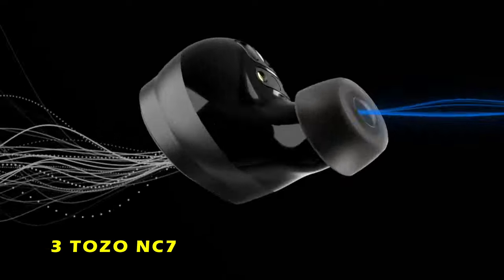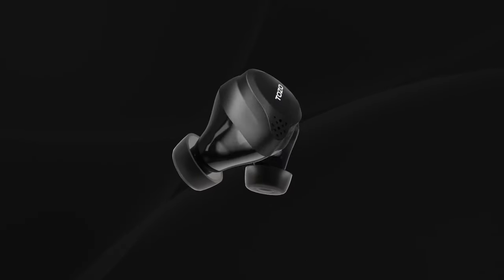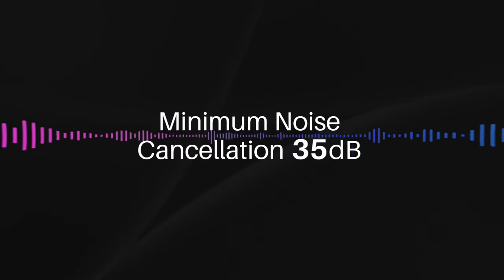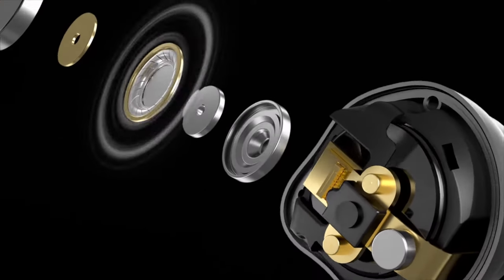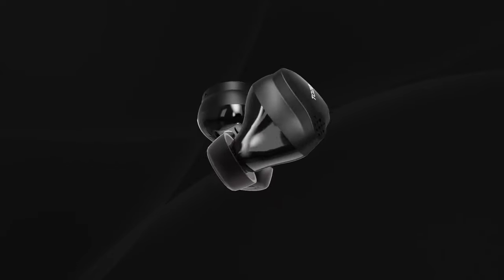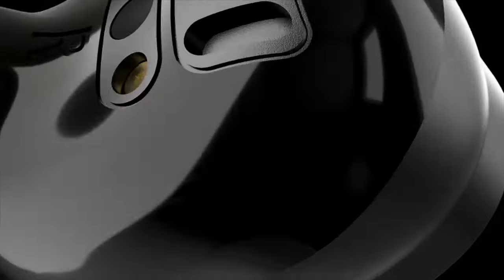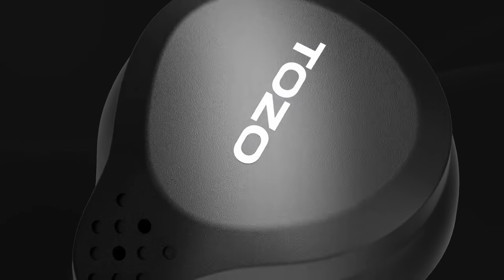At number 3 is the Tozo NC7. The Tozo NC7 earbuds are a remarkable blend of compact design and impressive functionality. Despite their small size, they boast a powerful 70 mAh lithium battery, offering up to 18 hours of playback on a single charge and an astounding 72 hours with the wireless charging case. The fast charging feature, via USB-A to USB-C or wireless charging, adds convenience for users on the go. Equipped with a hybrid three-layer active noise cancellation system, the dual microphones — outward and inward-facing — effectively cancel noise, while the ear caps prevent 90% of sound from reaching the ear canal.